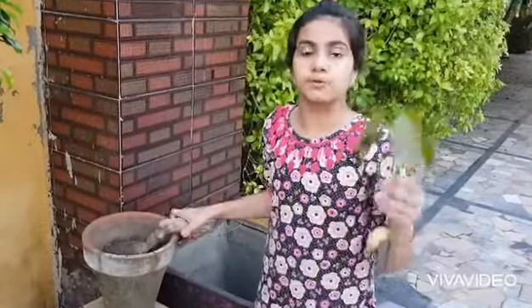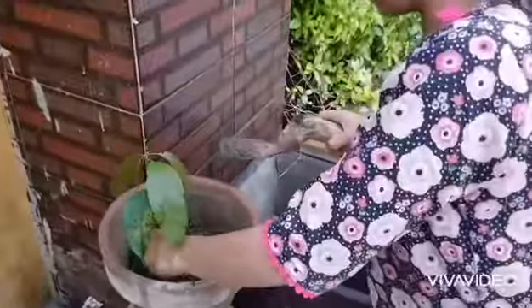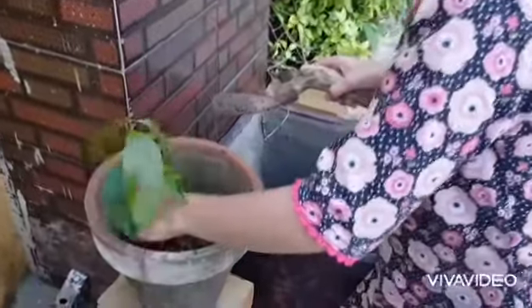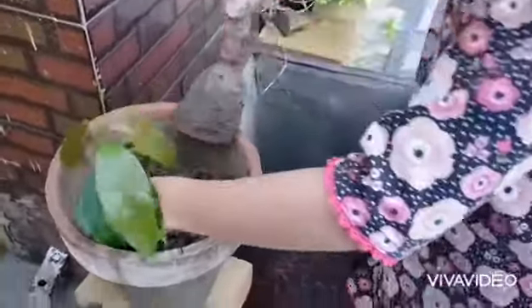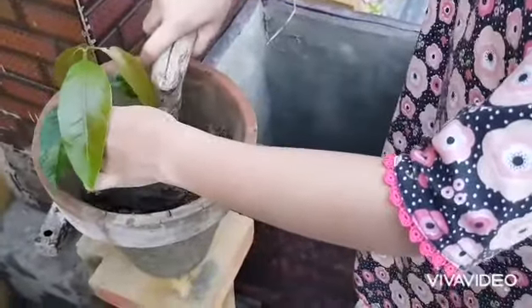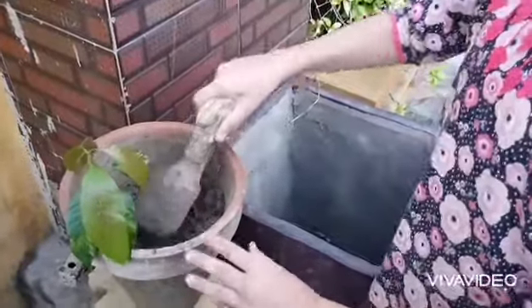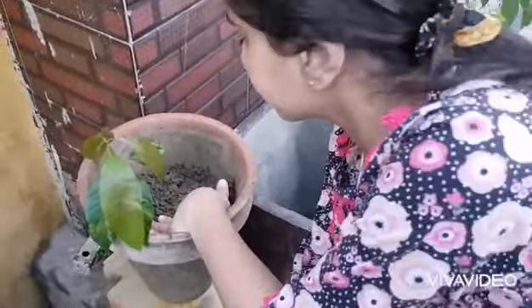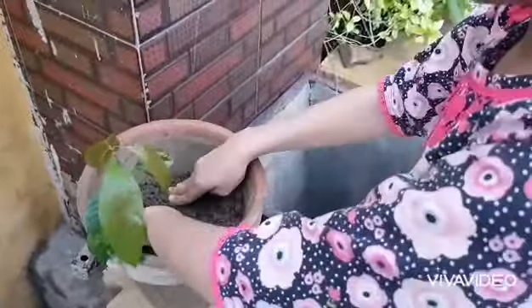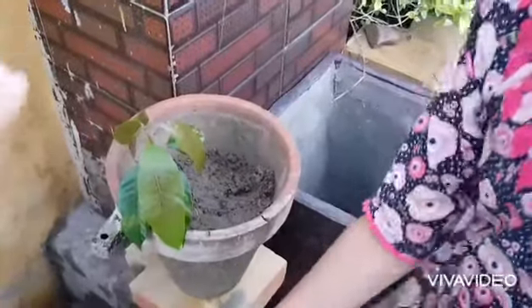Now I am going to put the mango tree inside the soil. Now I am going to put water inside it.